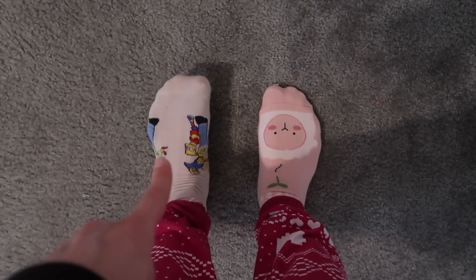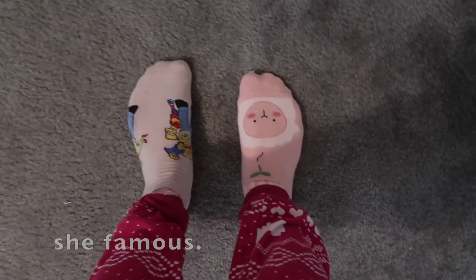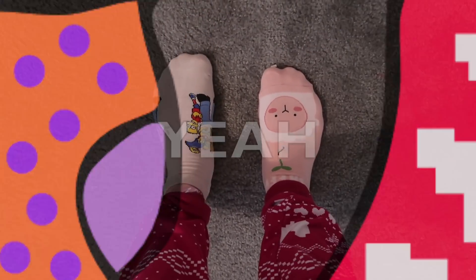And finally and most importantly we have our socks of the day. On our left foot we've got a Simpson sock — I think its pair was featured in a video not too long ago. And then on our right foot we've got a sheep sock, but the big bonus is it says 'be a happy sheep.' Sock of the day.